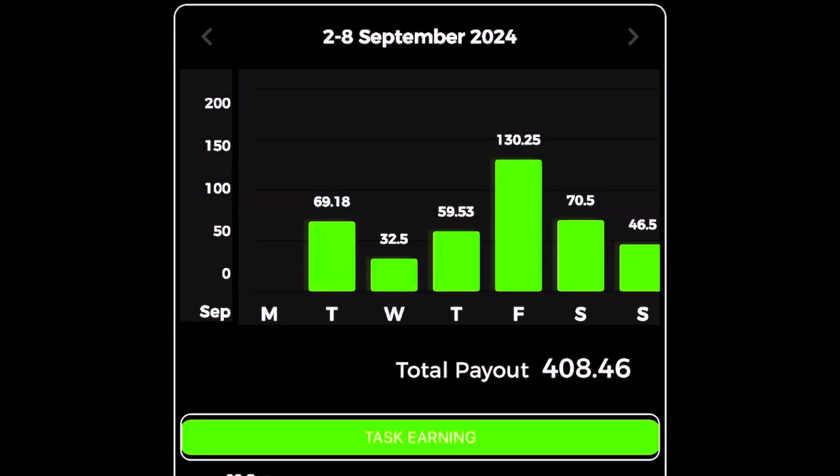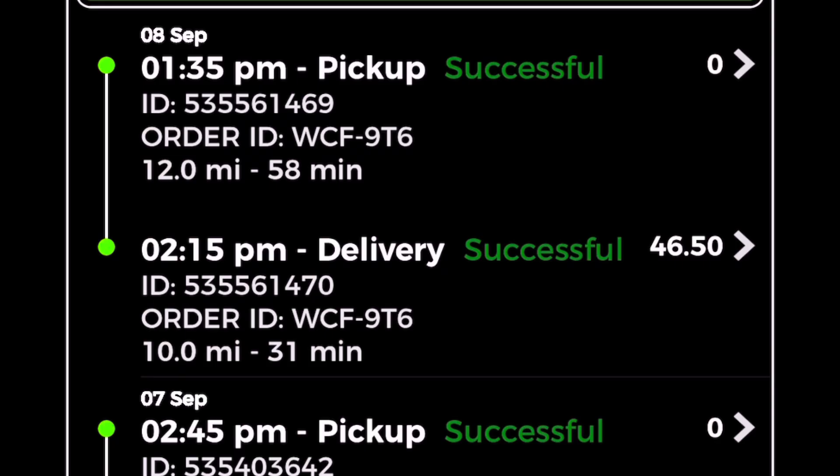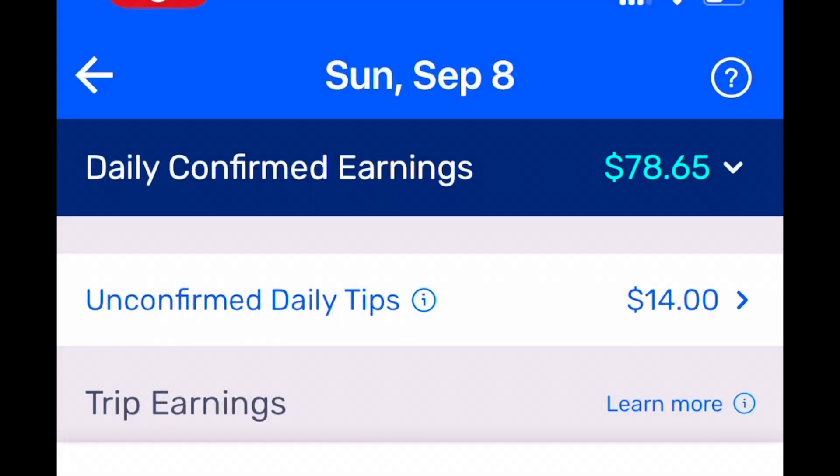I started the day completing a Dlivrd delivery. I left at $1.05 and I earned $46.50 for one delivery. The rest of the day I focused on Spark. I continued to learn how to use the Spark app better, and I'm understanding the back end of it more too.